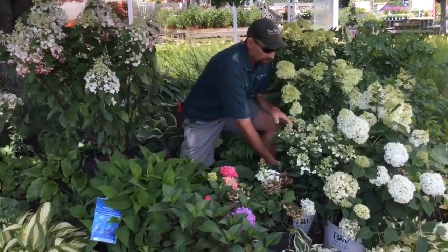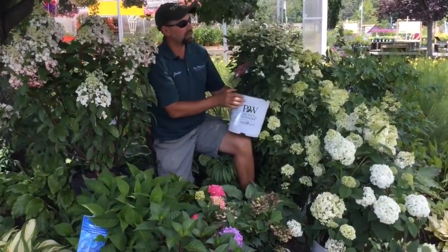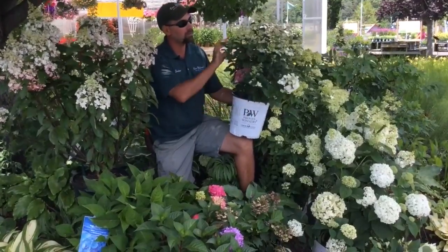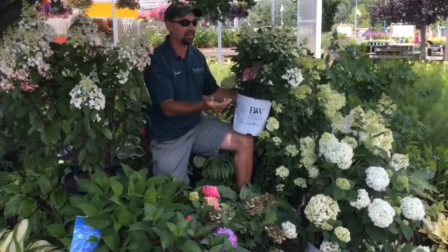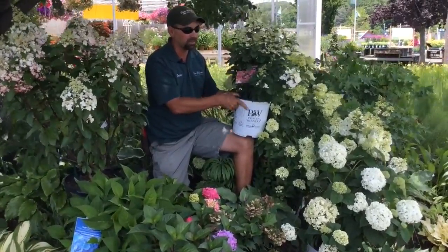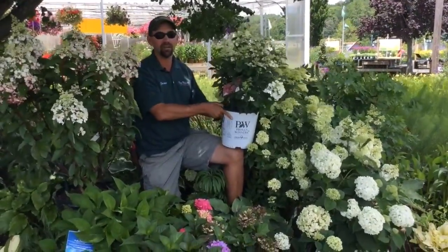We also have a plant called Little Quickfire. This here will grow 3 by 3. Nice compact grower, small panicle flowers, cone-shaped. Can really handle the sun, and at the end of their flowering cycle you'll get a really nice pink to it. The fall color on this plant is a scarlet, scarlet red — gorgeous color.